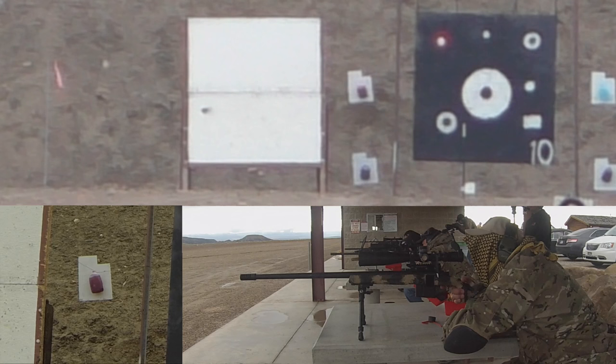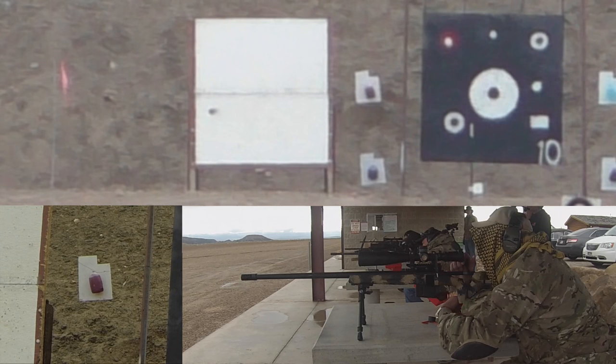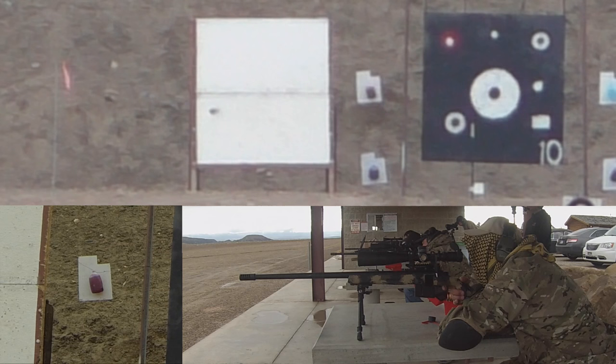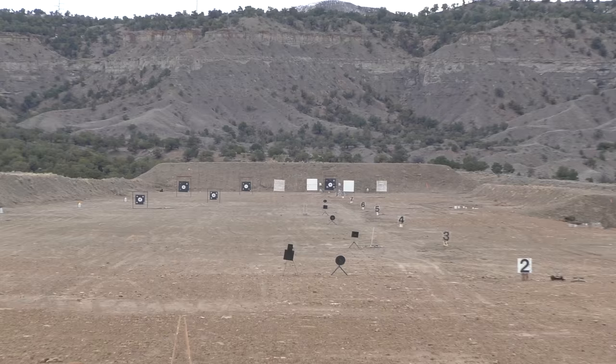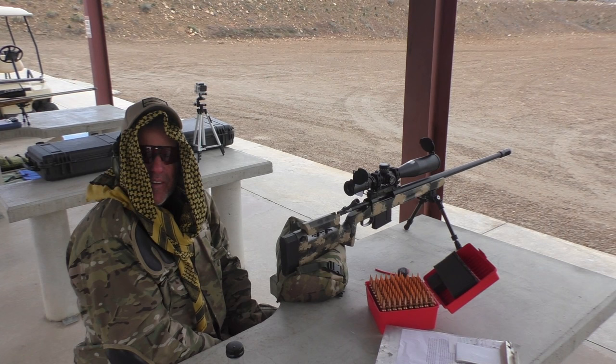Just under it. Just under it. Three shots. Well done, sir. Thank you so much. Very well done.